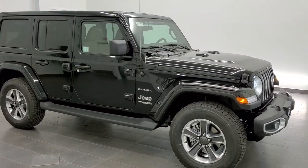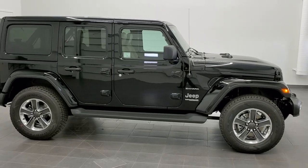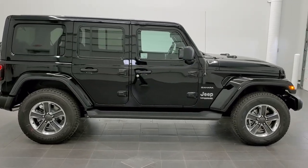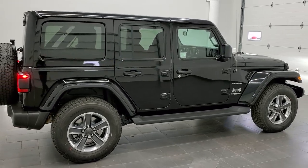Hey, this is Brett with Summit Auto in Fond du Lac, Wisconsin. Today I'm going to show you this brand new 2021 Jeep Wrangler Unlimited Sahara in black clear coat.